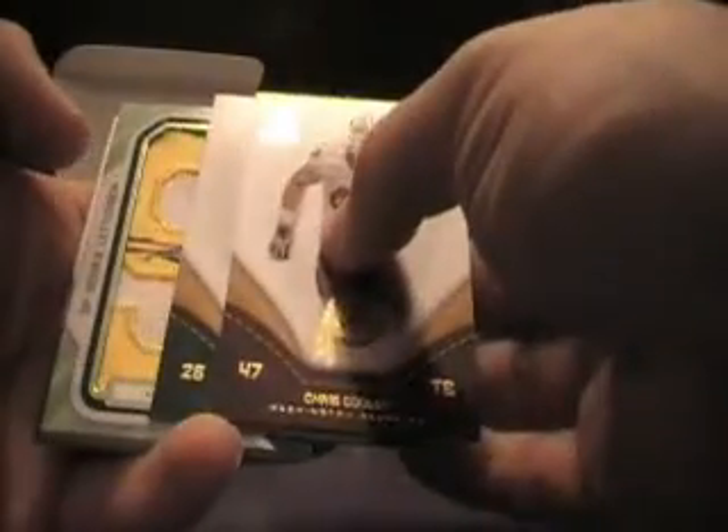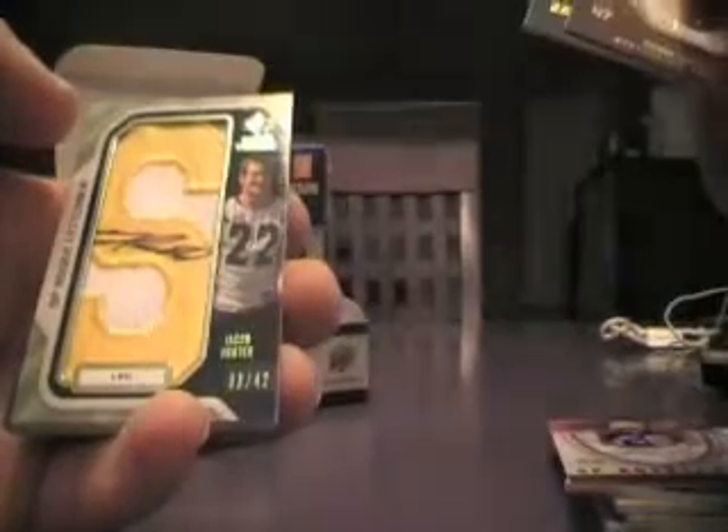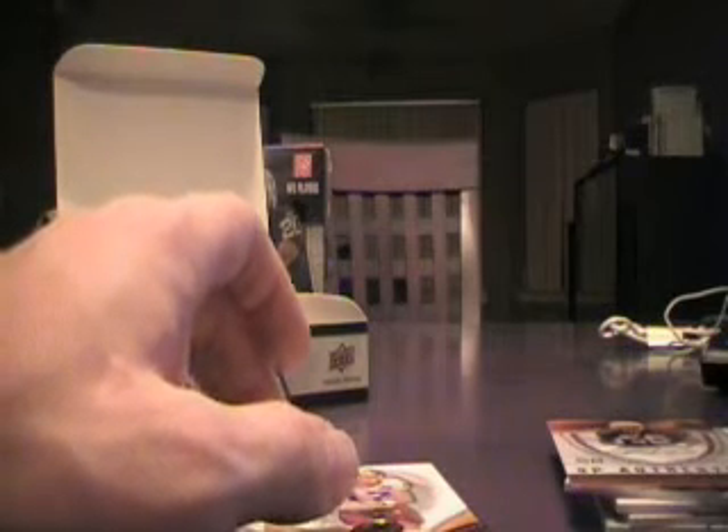Here we go, next pack. Here's our Letterman — it'll go to the Chargers. They weren't thinking they were going to get anything good. We got Jacob Hester Letterman, the letter S, Auto, numbered 33 of 42. So there's the hit for the Chargers. Congratulations, Urban Legend UF1. Two more packs here, guys. PDAZ, I didn't show you that rice yet — I'll show you that after this video, I promise. We still got one more box after this.